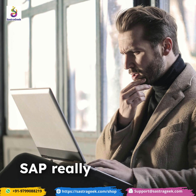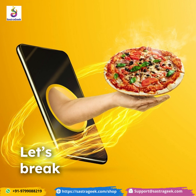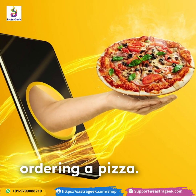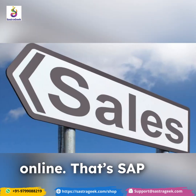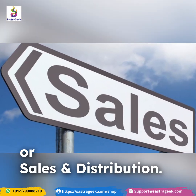Ever wondered what SAP really does? Let's break it down like ordering a pizza. You start by ordering a pizza online. That's SAP SD, or Sales and Distribution.